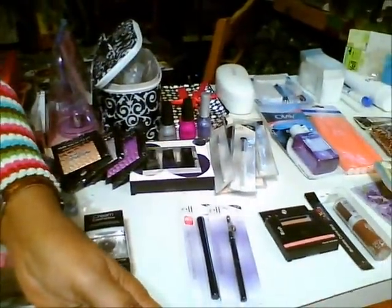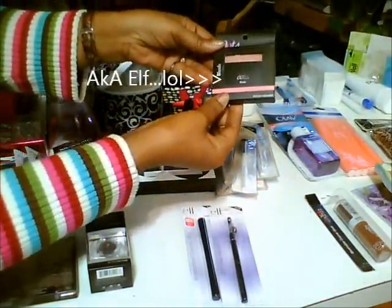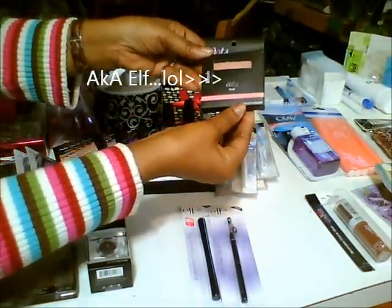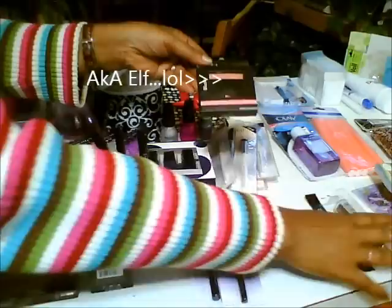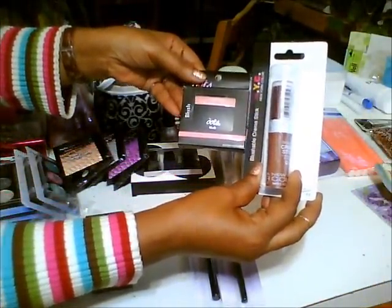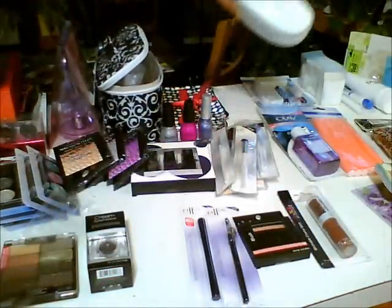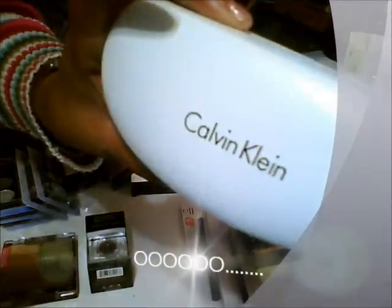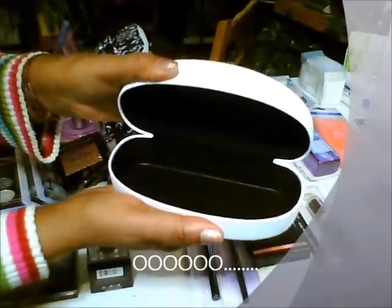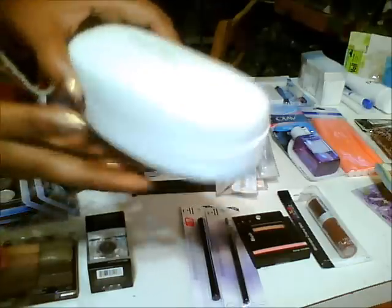Still in the face department, you get a blush with a mirror included — this blush is in pink — and you also get a NYC cream stick blush. In the eye department, you get a Calvin Klein eyeglass shade case.